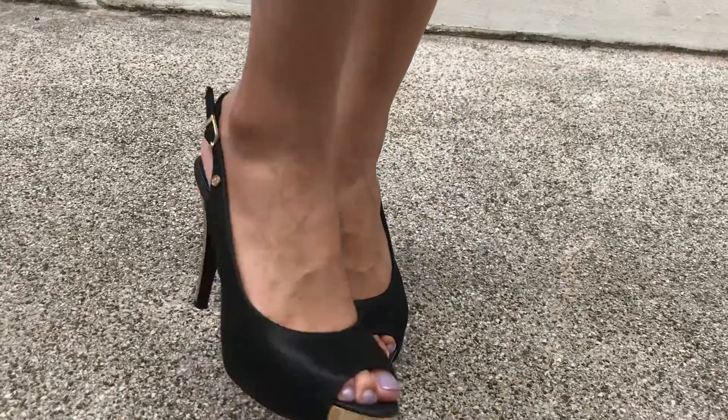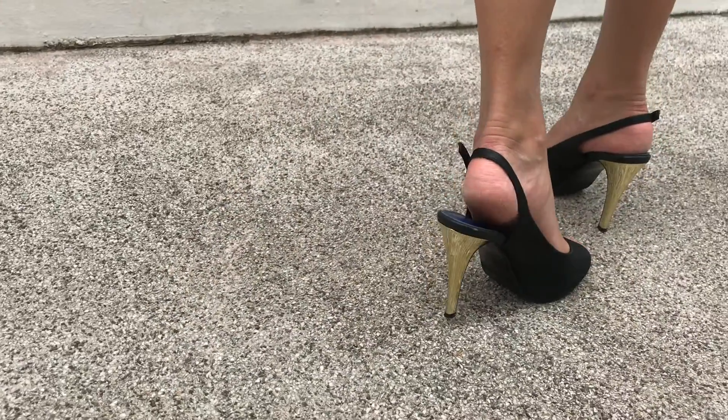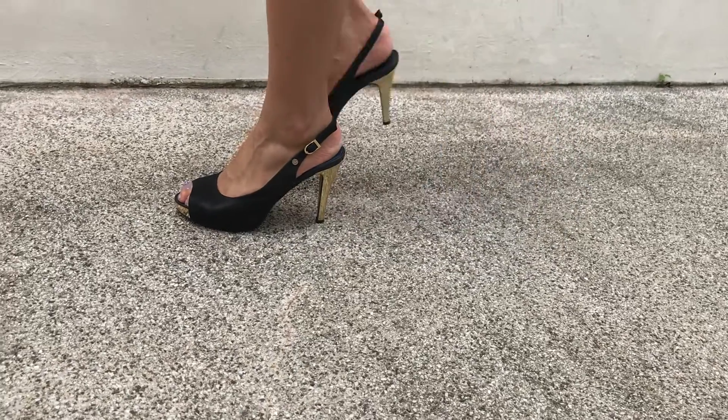As for the shoes, I am wearing the same black-colored heels that I wore in the previous days, and they also have gold detailing on them to add a pop of color to your outfit.